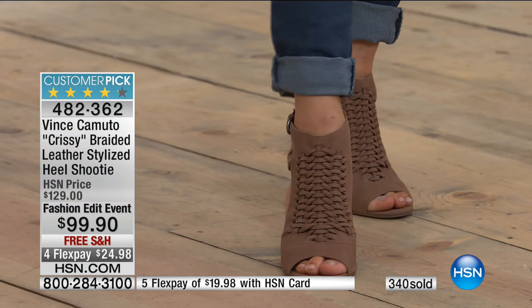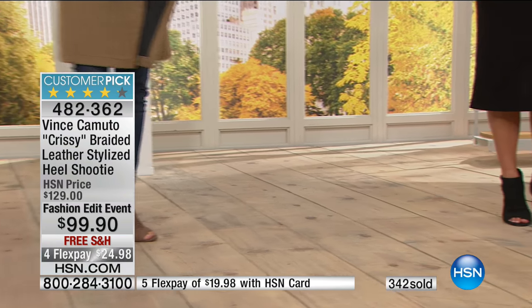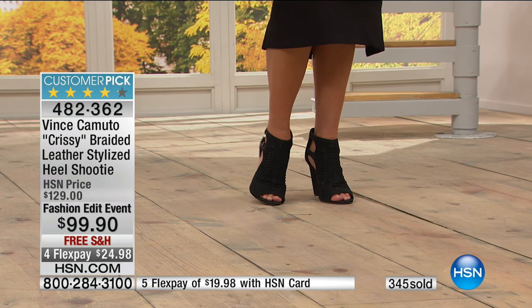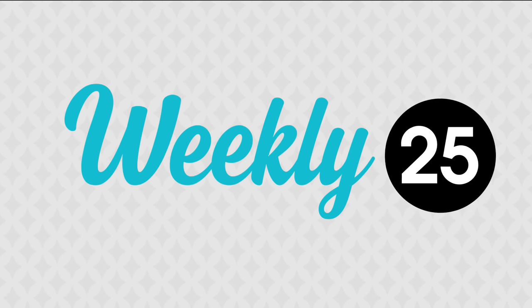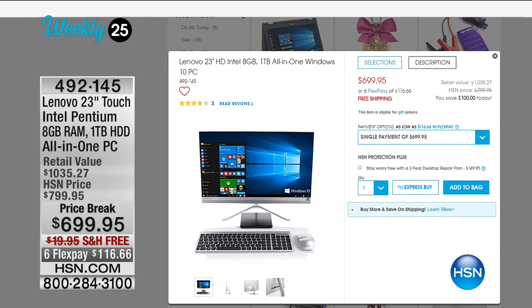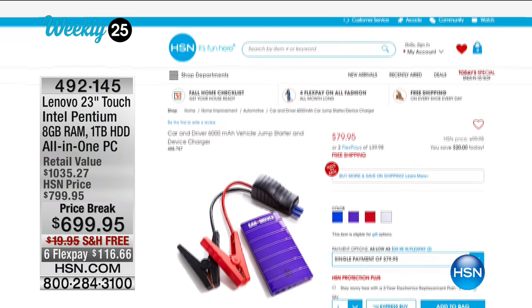In our final 20 minutes with Casey and Vince Camuto, check out the Weekly 25 on HSN.com — curators put together a list of fall classics, including electronics like a Lenovo 23-inch HD Intel, item 492145, at a really good value with free shipping. And it is of course Gotta Watch Thursday — we'll check in to learn about tonight's programming lineup.